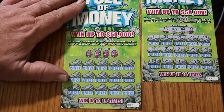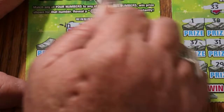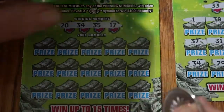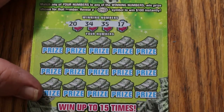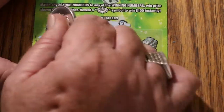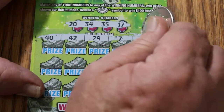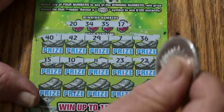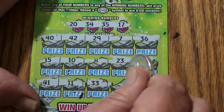We somehow skipped over ticket number 7 — I was grabbing them too fast. That is the hazard of going too fast. Winning numbers: 20, 34, 35, and 17. 40, 42, 29, 7, and 36 — no. 15, 10, 8, 23, and 22 — no. 41, 11, 33, 32, and 16. It was a loser.